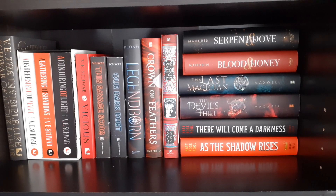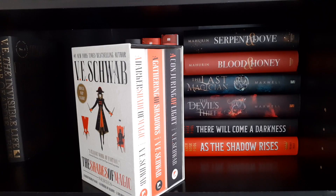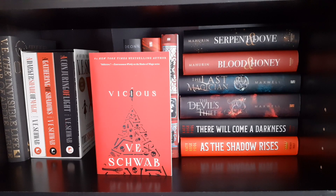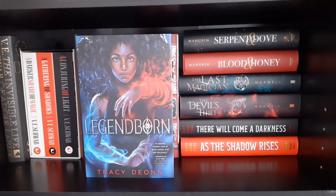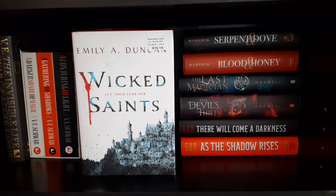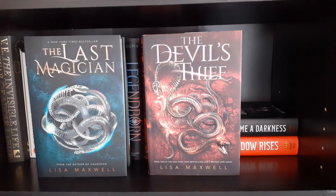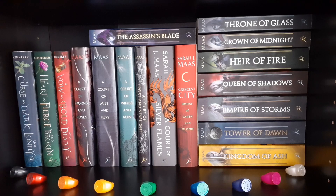Moving up to the top of the next shelf — mostly YA fantasy. Starting with The Invisible Life of Addie LaRue by V.E. Schwab. The Shades of Magic series by V.E. Schwab: A Darker Shade of Magic, A Gathering of Shadows, and A Conjuring of Light. Vicious by V.E. Schwab. This Savage Song and Our Dark Duet by Victoria Schwab. Legendborn by Tracy Deonn. Crown of Feathers by Nicki Pau Preto. Wicked Saints by Emily A. Duncan. Serpent & Dove and Blood & Honey by Shelby Mahurin. The Last Magician and The Devil's Thief by Lisa Maxwell. There Will Come a Darkness and As the Shadow Rises by Katie Rose Pool.